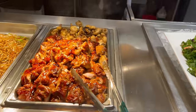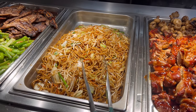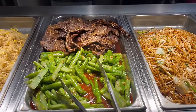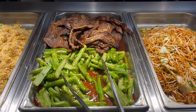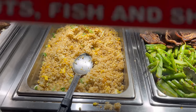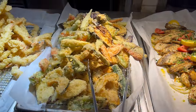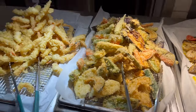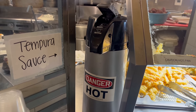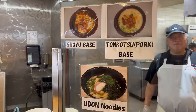Next to the salads we have some teriyaki chicken, and that is next to some yakisoba — your pan fried noodles here. We have some beef short ribs with some asparagus, and some fried rice as well. Here is some tilapia fish, and that's next to the vegetable tempura and some shrimp tempura. You have your tempura sauce out of a little dispenser. And then you have a soup bar here — looks like you have your options of shoyu, tonkatsu, or udon noodles.